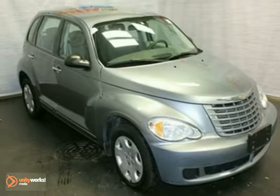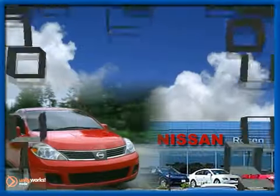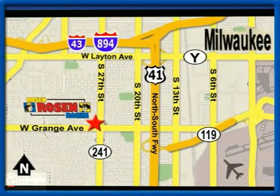Come see all the room available to you in this PT Cruiser today. No pressure, no games, no aggravation. That's Rosen Nissan Kia. We're conveniently located just west of Mitchell International Airport at 5505 South 27th Street.